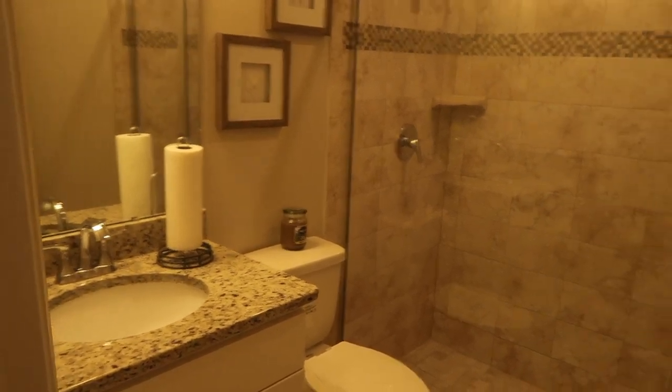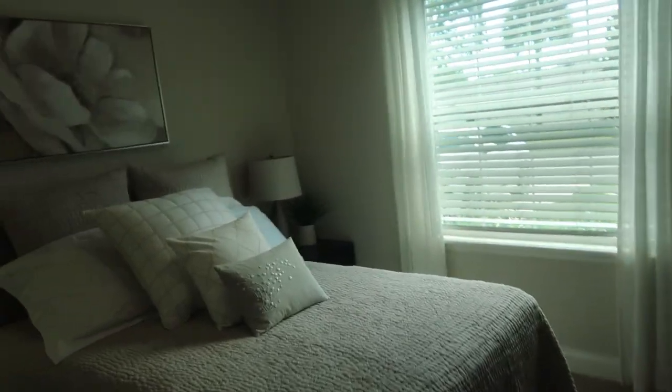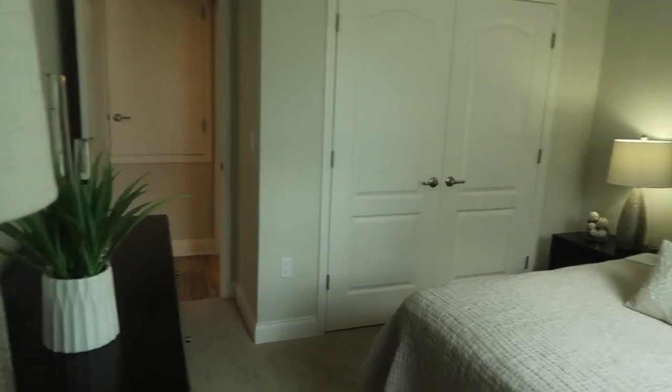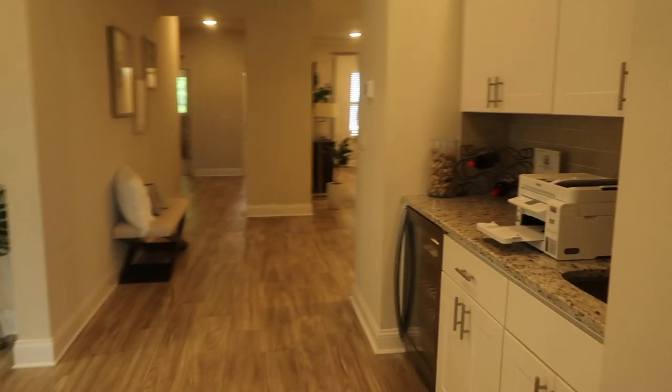We have the first bedroom right over here, pretty good size. I like how they staged this house — I think it's perfect. There's a closet right there. This is a utility closet — we actually changed this, made it into a full-size door, it's no longer a half door.